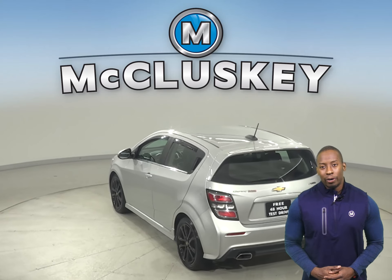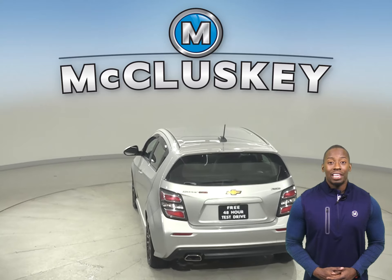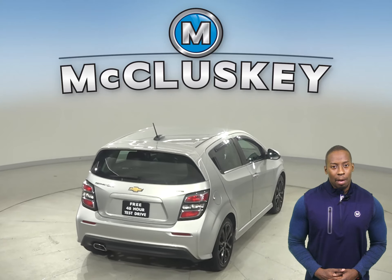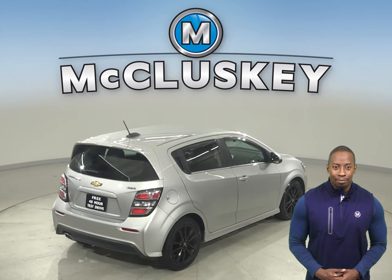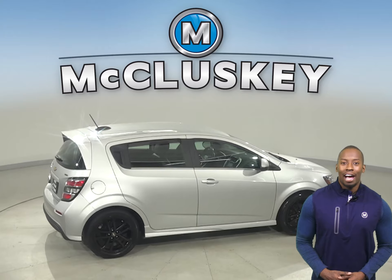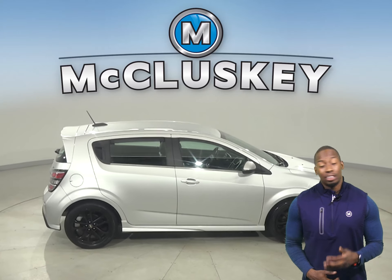It has an Ecotec 1.8-liter i4 engine with a 6-speed automatic transmission. For entertainment, you'll have AM-FM radio that's Sirius XM ready as well as a CD player. ABS brakes and on-start access will also be there to maximize your safety.